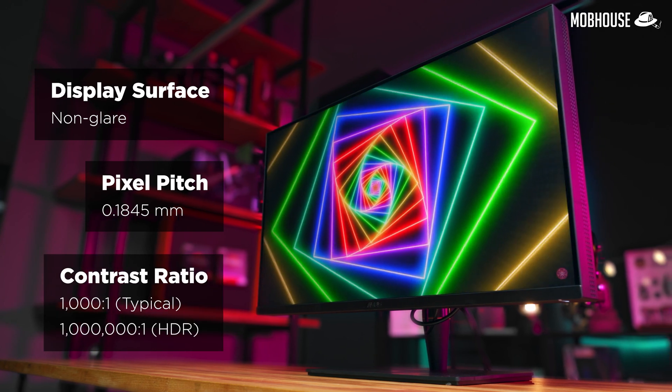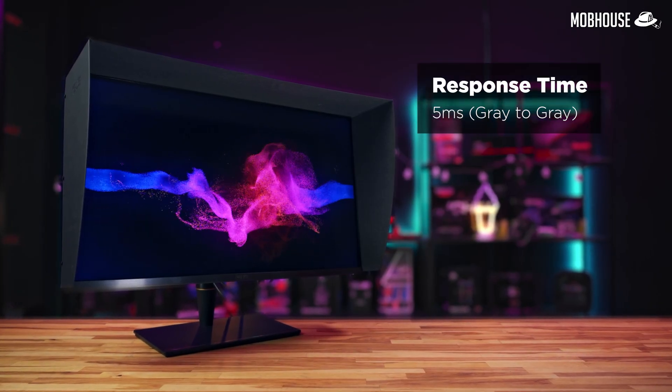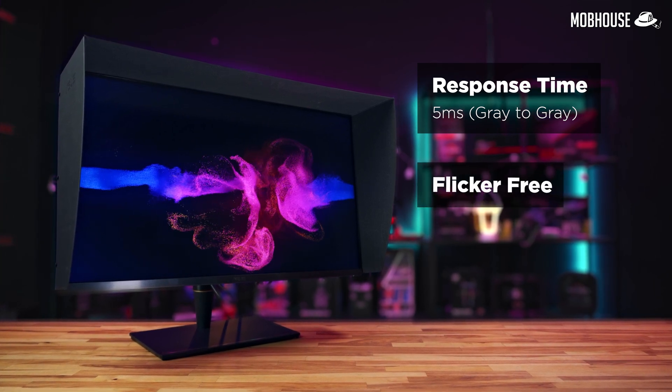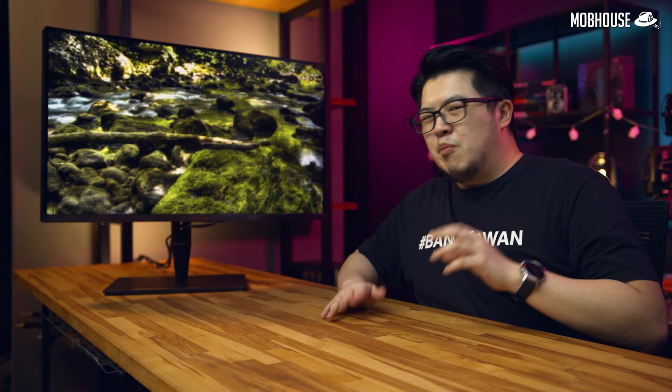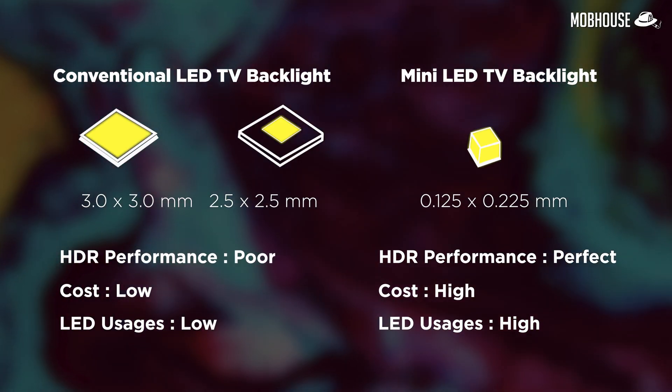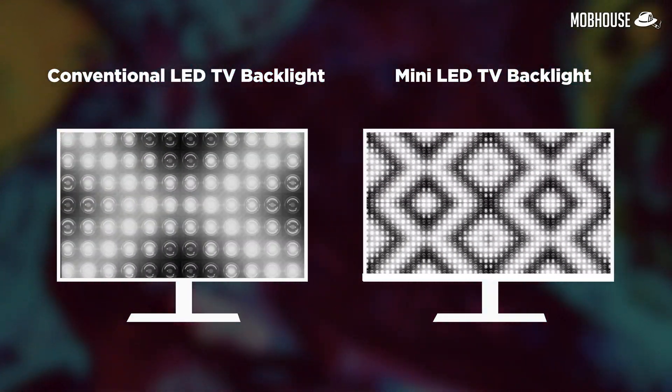The contrast ratio is 1000:1 typical and 1,000,000:1 HDR as stated by ASUS. Since this is an IPS monitor, you're going to get excellent viewing angles, which is especially important for a large monitor. It also has a 5ms response time, flicker-free technology, and a very important 1152-zone Full Array Local Dimming Mini LED backlight. Mini LED has LEDs below 200 microns in size that can be packed into more dimming zones for increased control over brightness, resulting in better brightness uniformity, contrast, and sustained brightness.